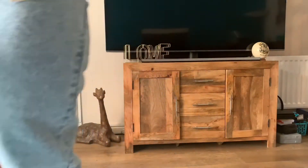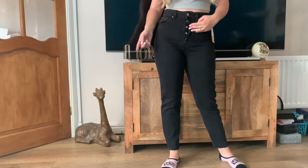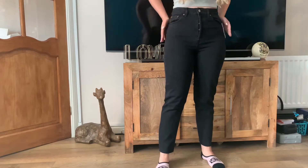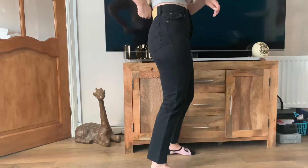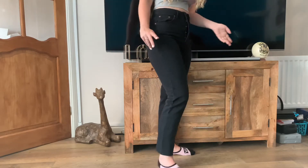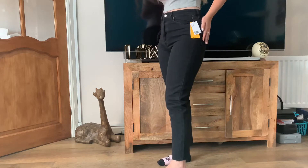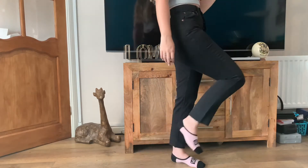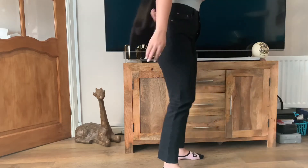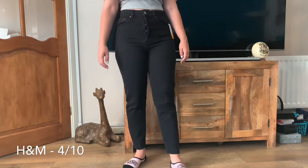The second pair were the black mom jeans from H&M at £20. They have a button-up rather than a zip — I prefer a zip but worth noting. These were a lot tighter than the Primark ones, which was good in that it didn't gap, but I don't like this brown patch — it doesn't have any detail, it's just a random brown patch. The tight fit limited my movement quite a lot and I felt like they were going to split. Overall I'd rate these a 4 out of 10 — I'd rather have the Primark ones because at least I could move in those.